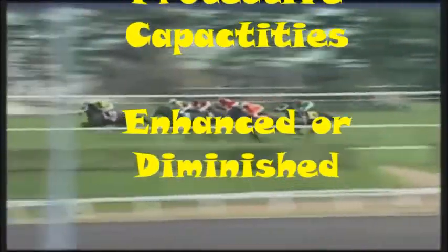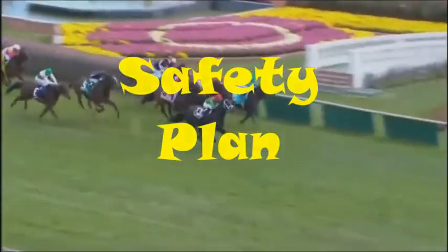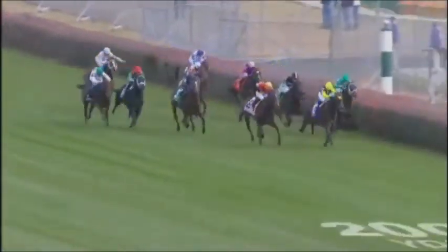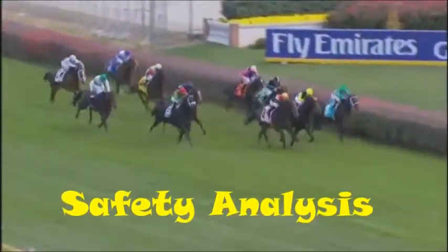Are those protective capacities enhanced or diminished? If the child is unsafe, the Protective Investigator needs to develop a safety plan to substitute for the diminished protective capacities and control the threat. This is non-negotiable. To determine if an in-home safety plan is sufficient, the Protective Investigator needs to apply the safety analysis criteria.